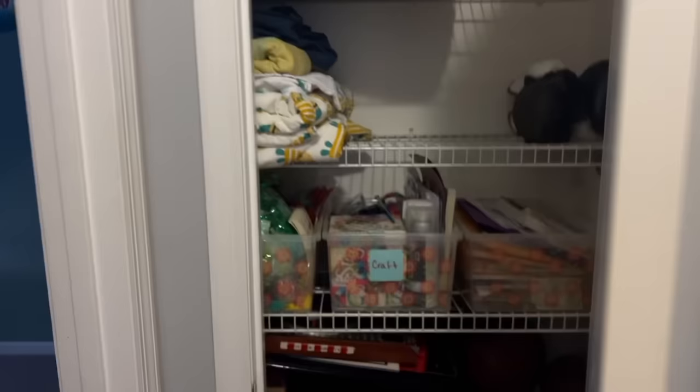I know a lot of you guys asked, but I'm keeping Nick's room private for his privacy. Just another closet we can keep some storage in there.